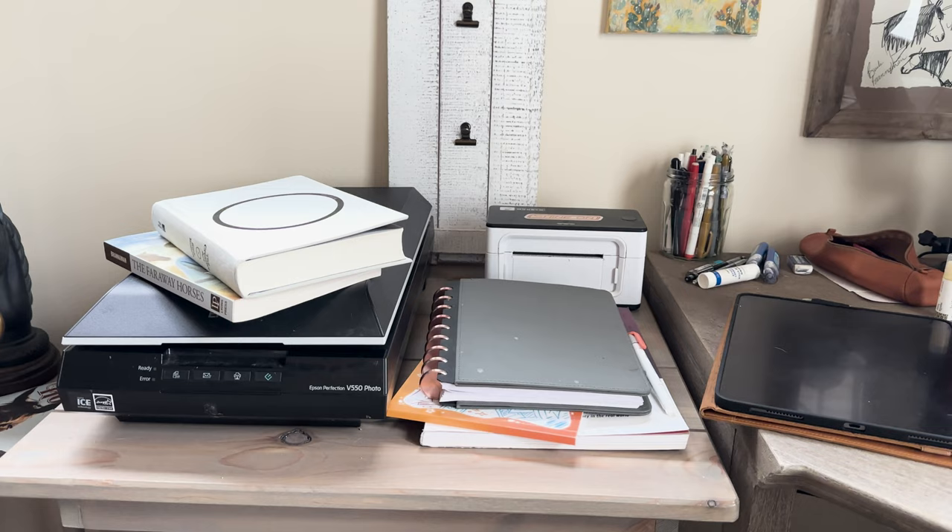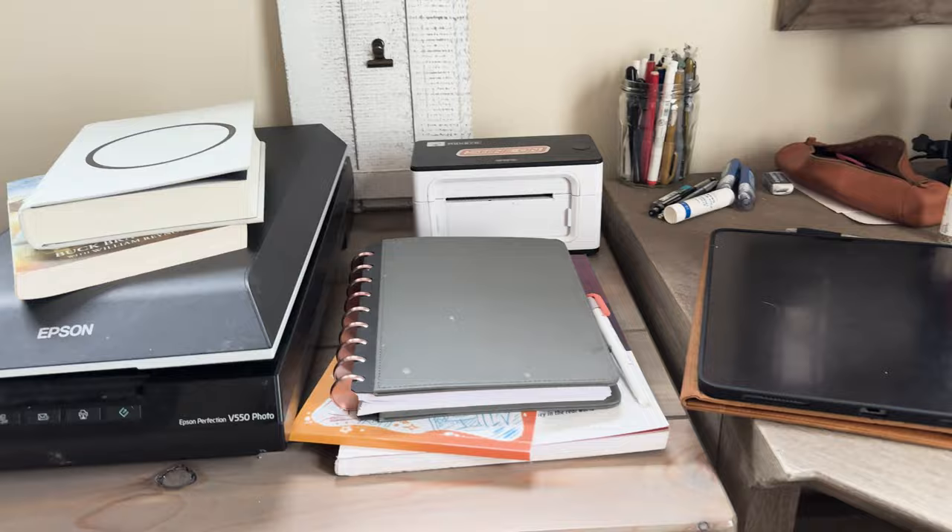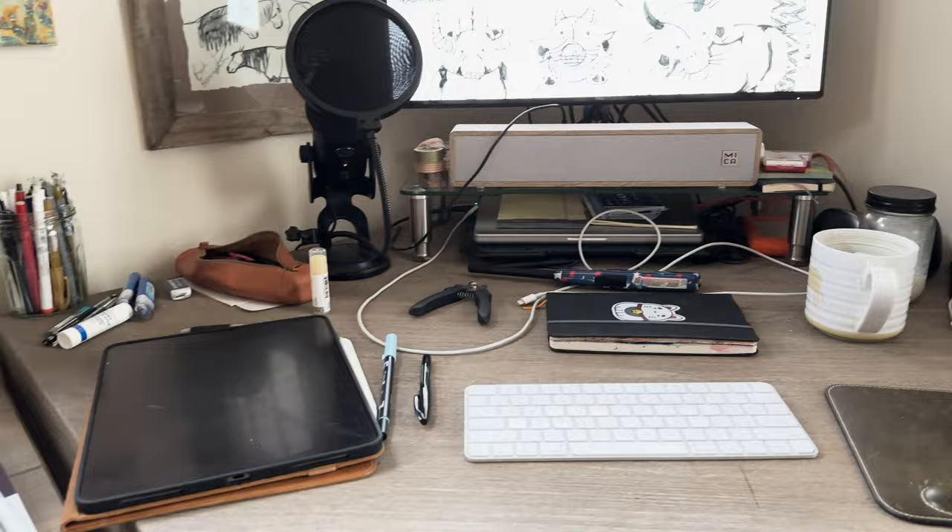Starting from left to right, this is my scanner and print station where I print labels, scan my sketchbooks, and leave things around that shouldn't be left out. I have a planner because I have the memory of a goldfish, and it connects directly to my computer desk.